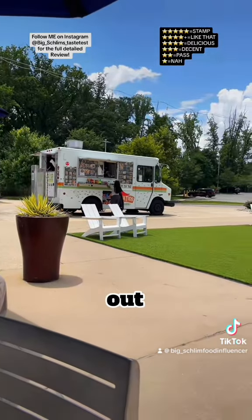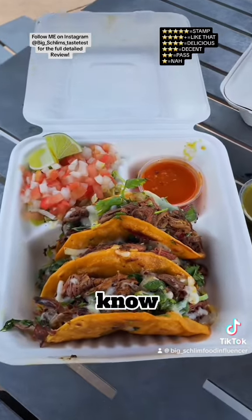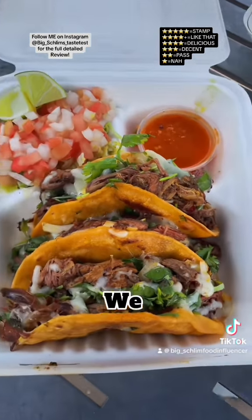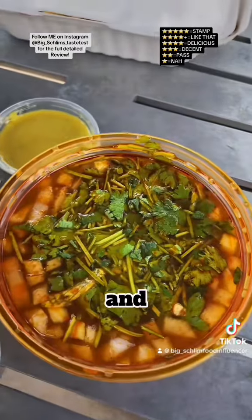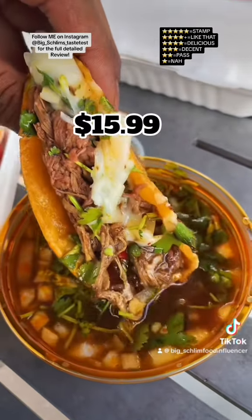First up, I got their birria tacos. We got three of these — the house-made hot, the house-made mild, and a good consommé. $15.99.